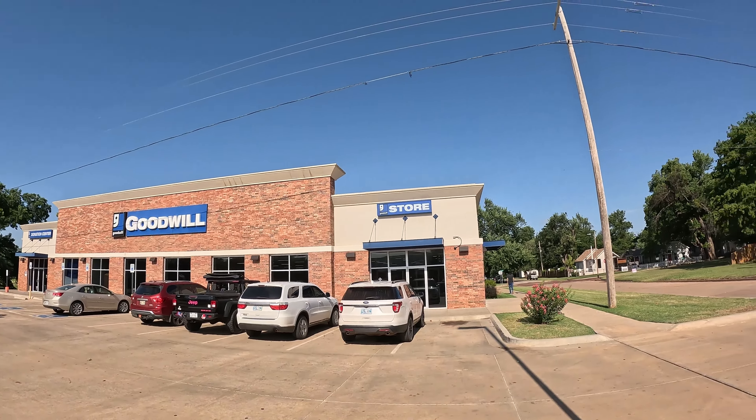All right, you guys, we are at the Goodwill as you can see over there. I'm going to head out there for a couple hours and we're just gonna see what I can find. And then afterward I'm going to a new place that I've never gone to, so stick around for that and I'll see you in the thrift store.